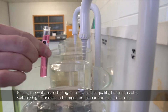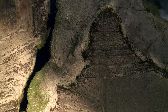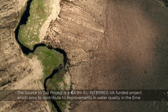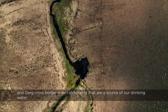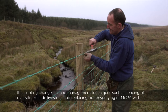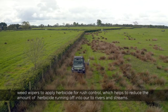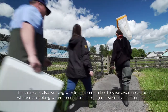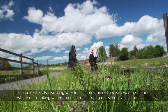Finally, the water is tested again to check the quality before it is piped out to our homes and families. The Source to Tap project is a 4.9 million euro EU Interreg 5A funded project which aims to contribute to improvements in water quality in the Erne and Derg cross-border river catchments that are a source of our drinking water. It is piloting changes in land management techniques such as fencing of rivers to exclude livestock and replacing boom spraying of MCPA with weed wipers to apply herbicide for rush control, helping to reduce the amount of herbicide running off into our rivers and streams.